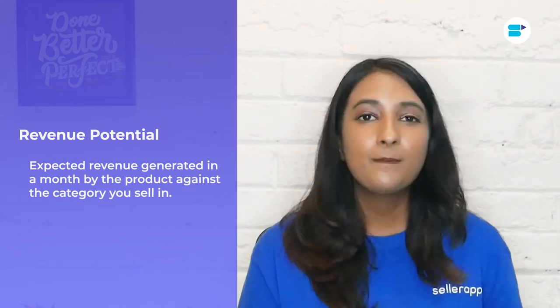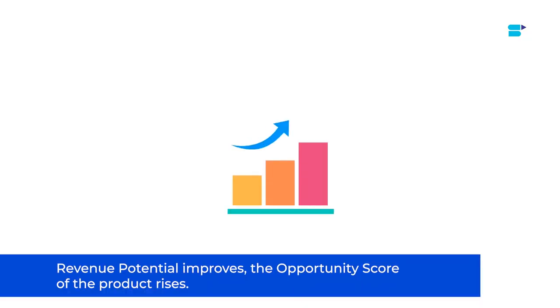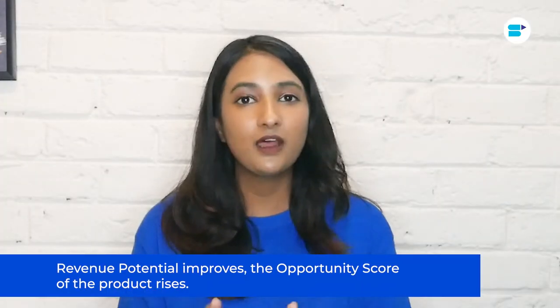Moving on to revenue potential. Revenue potential was added to our opportunity score version 2.0 recently. It estimates the expected revenue generated in a month by your product against the category that it's selling in. If you're selling a high-priced product, you tend to get lesser orders compared to other categories, but we've got you covered. Our opportunity score accurately calculates your monthly revenue potential, so you can leave that worry aside. As the revenue potential increases, your opportunity score also rises.